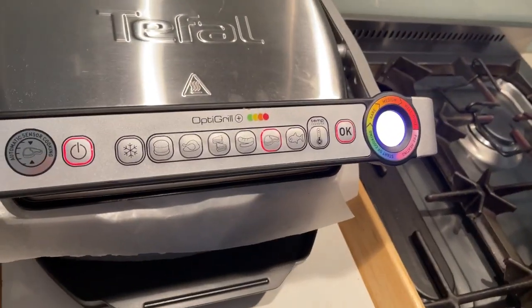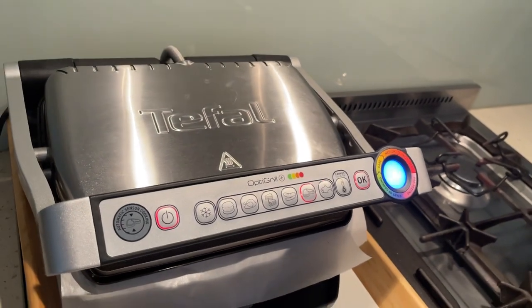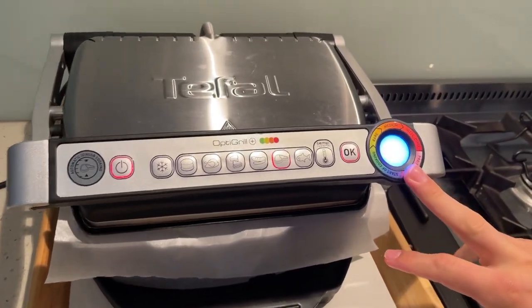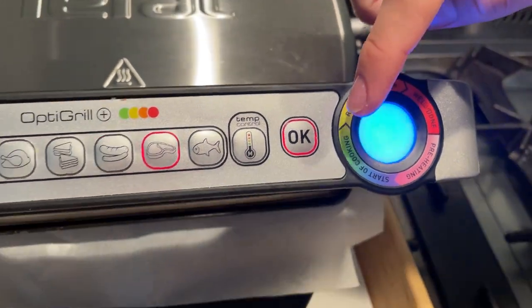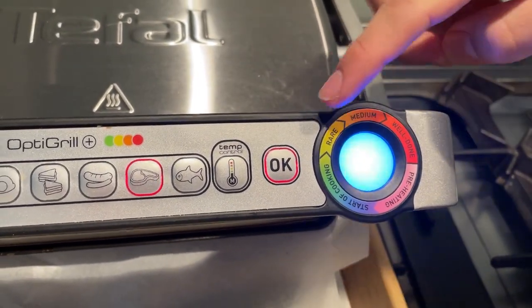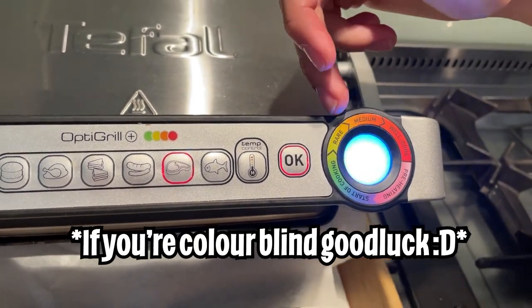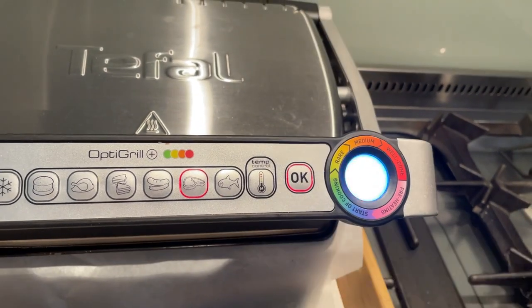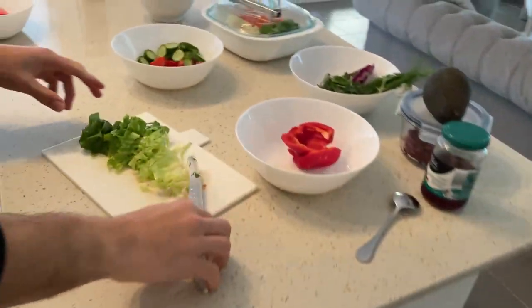As an amateur I have no idea when salmon is perfectly cooked, but this machine has indicator lights that tell you when it'll be cooked — rare, medium, well done. With salmon we generally want to go to the yellow area which is rare. In the meantime I'll continue making my salad.